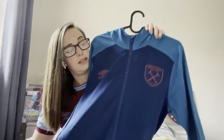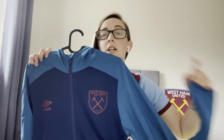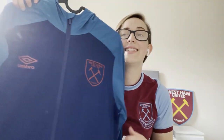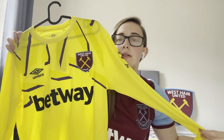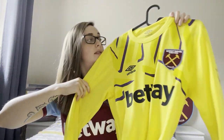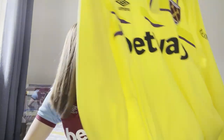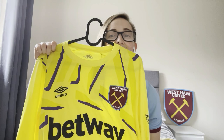Next up I've got this training jacket from last season. I absolutely love the training stuff — I've got a really cool story to tell you after. Another goalkeeper one here. This is what I'd love to see Fabianski in again. The green one is classic but yellow is my favourite colour, so I chose this one.